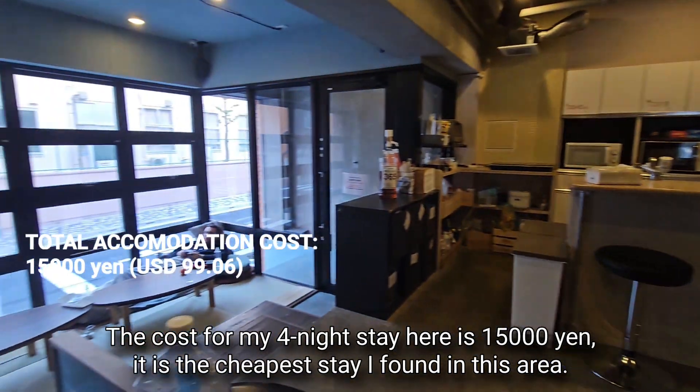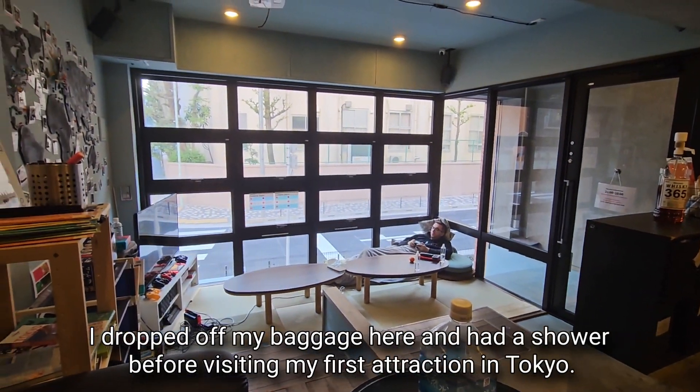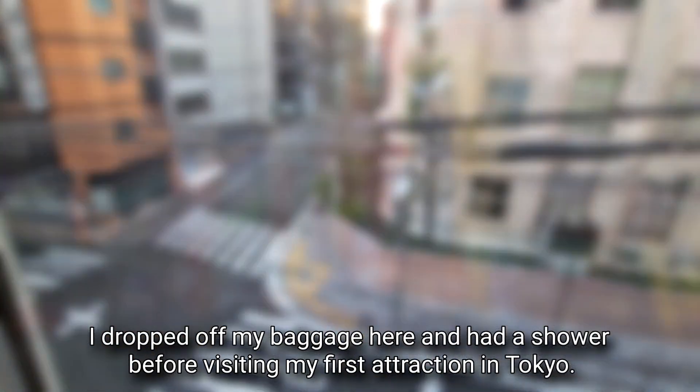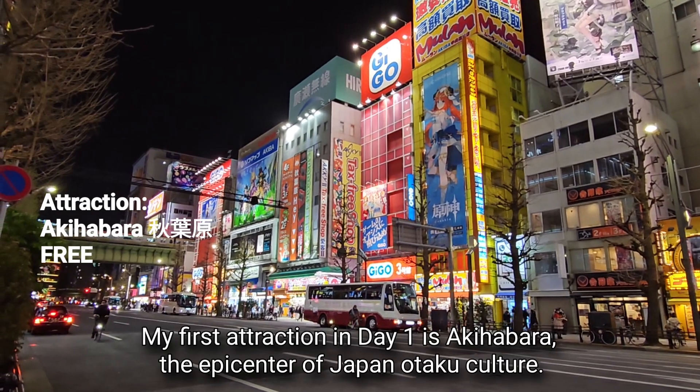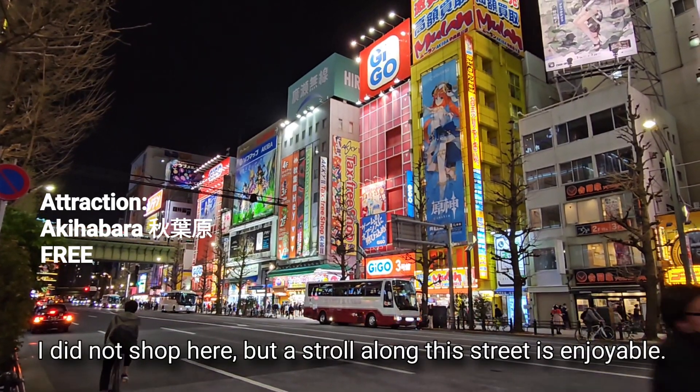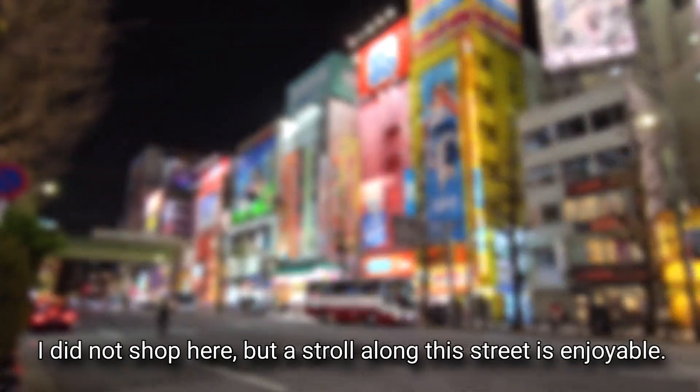It is the cheapest stay I found in this area. I dropped off my baggage and had a shower before visiting my first attraction in Tokyo. My first attraction on day one is Akihabara, the epicenter of Japan's otaku culture. I did not shop here, but a stroll along this street is enjoyable.